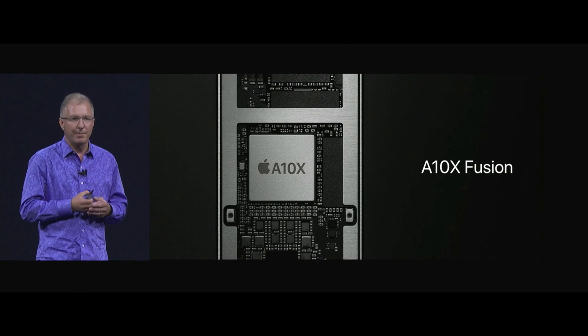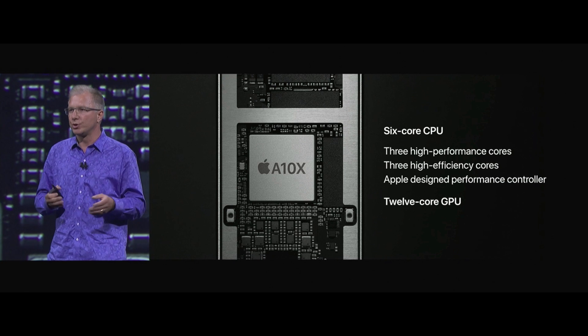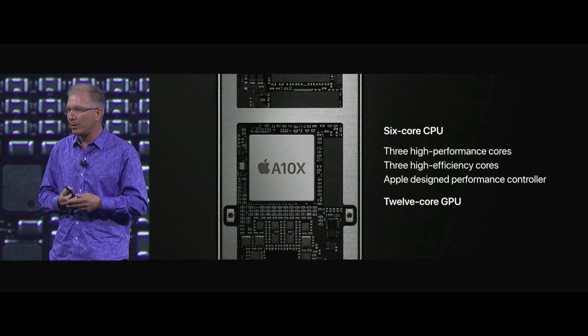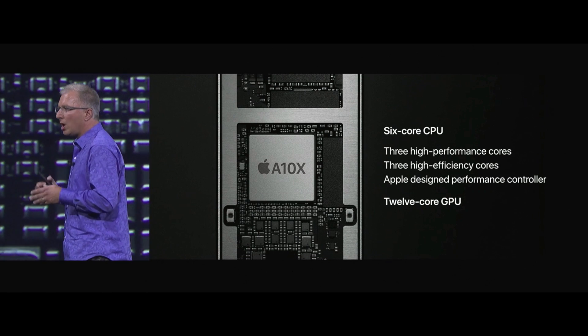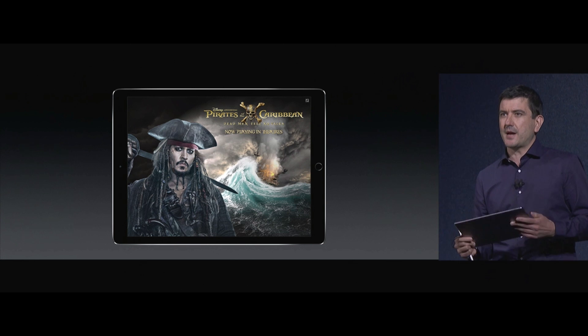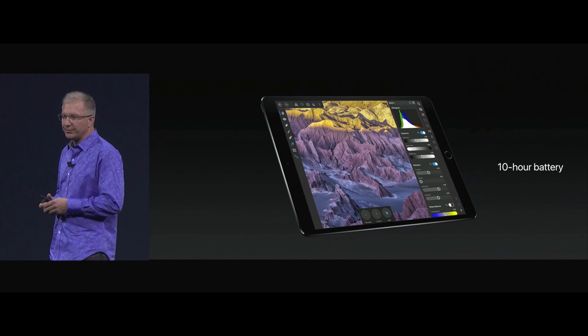Inside, they're powered by the A10X Fusion chip. The A10X has a six-core CPU — three high-performance cores, three high-efficiency cores — all automatically managed by the Apple performance controller. It also has a 12-core GPU. And it has the same all-day 10-hour battery life that our iPad users love.